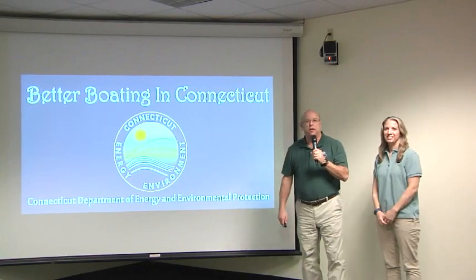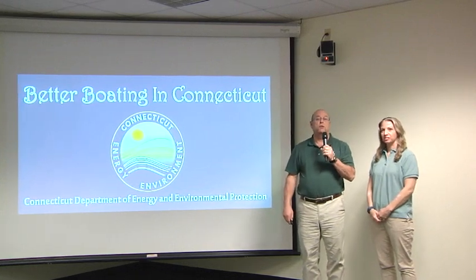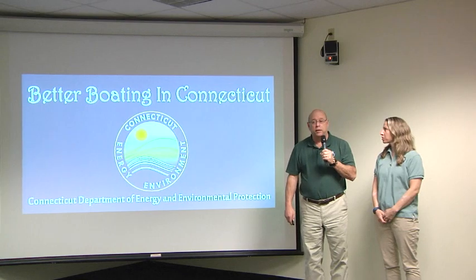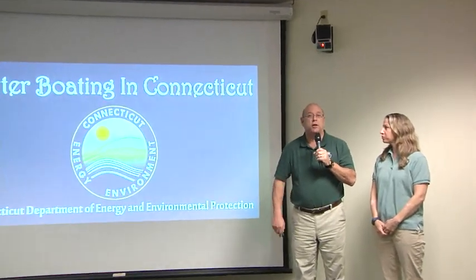Hi, and welcome to Better Boating in Connecticut. We're bringing you our show today here at the DEP Marine Headquarters and online, specifically from our Education Center here on campus. I'm your host today, Wendy Flynn, along with Jerry Desmond. Today's show is going to be about Connecticut certification, registration, and classes. Jerry, why don't you start us off with some registration information?